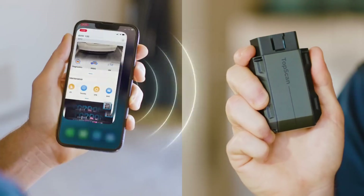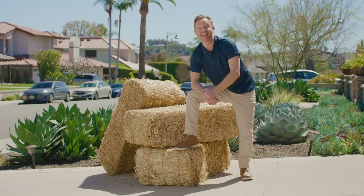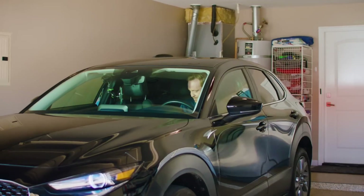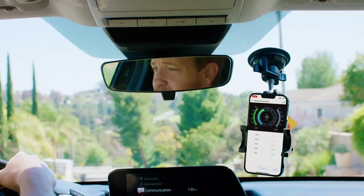With TopScan, you're getting an OBD-II scanner that can help you catch potential issues early, which could save you time and money in the long run. If you're looking for a scanner that delivers a deeper level of insight while still being easy to handle, this is a solid pick.